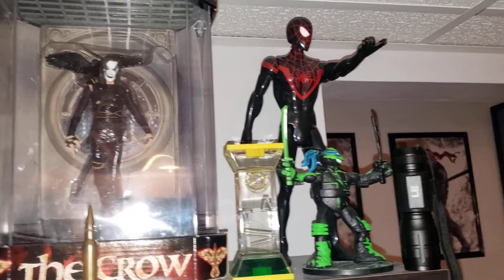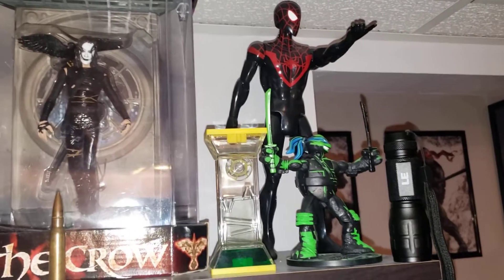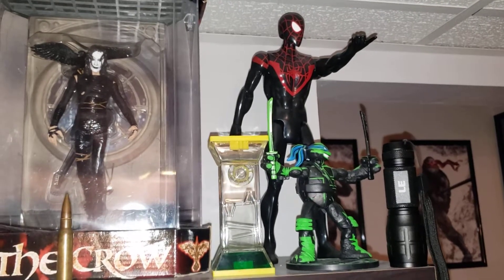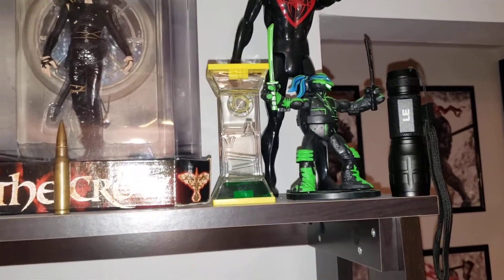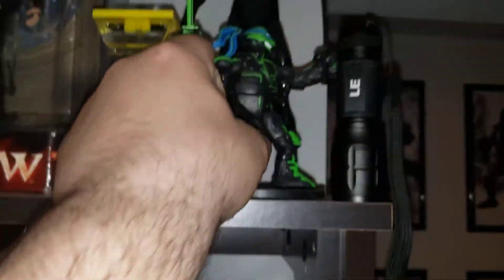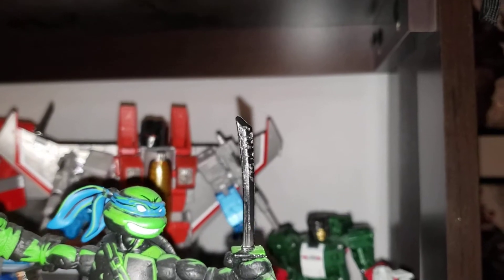My son got me that Spider-Man for Father's Day — he's only seven. Probably going to hang on to that; it was the first thing he ever bought me, which I thought was pretty cool. Night Shadow Leonardo had an unfortunate run-in with one of my cats — look what they did to his sword. Horrible. I'm going to get a hold of someone to see if they can repaint me a new one.